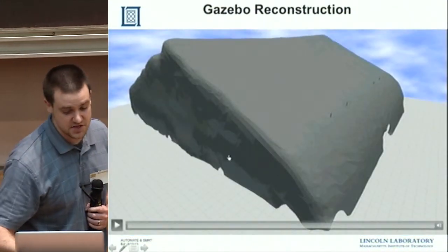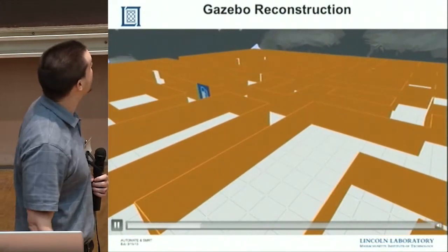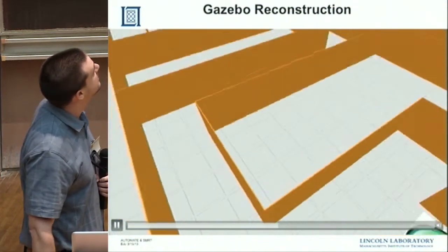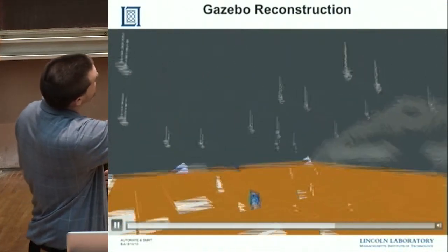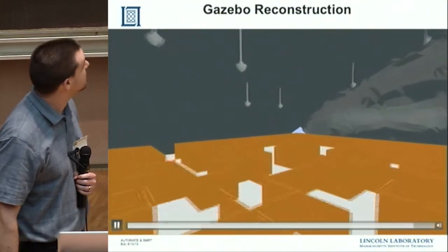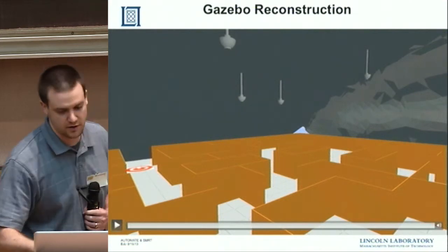We instantly threw this data into Gazebo because we wanted to simulate our system up front using the hardware that would be used on the final robot, and also conjure up our dream maze of what this might look like — this wasn't given to us up front. We asked what the worst case scenario of the maze would be, and put important features that would affect motion planning and localization inside the Gazebo model. This was a very intensive process up front, but it paid off over and over again throughout our design phase.